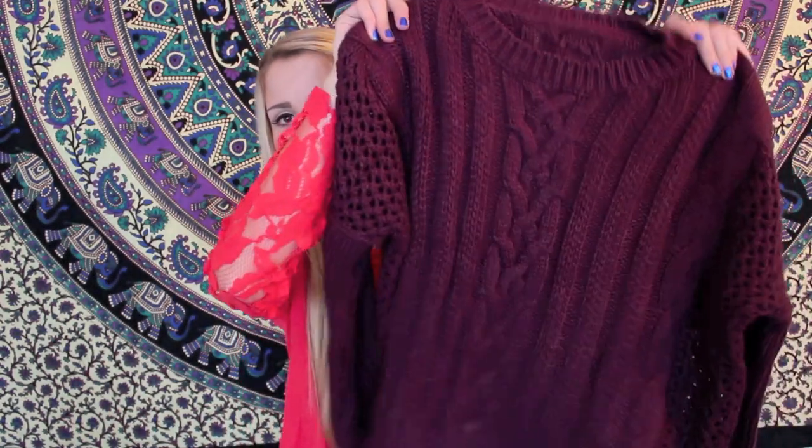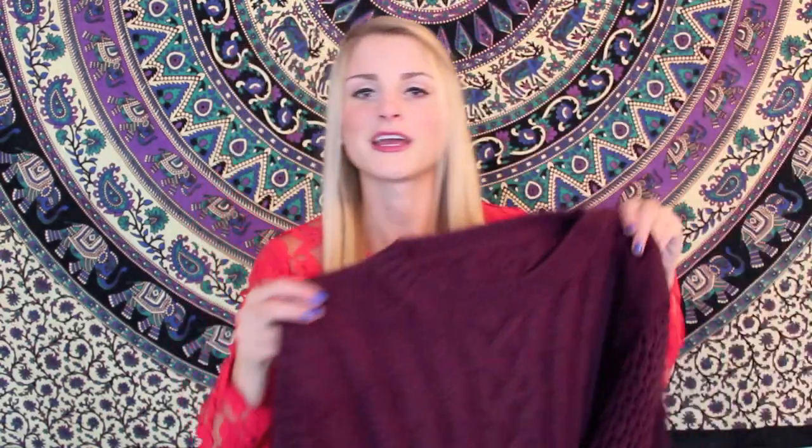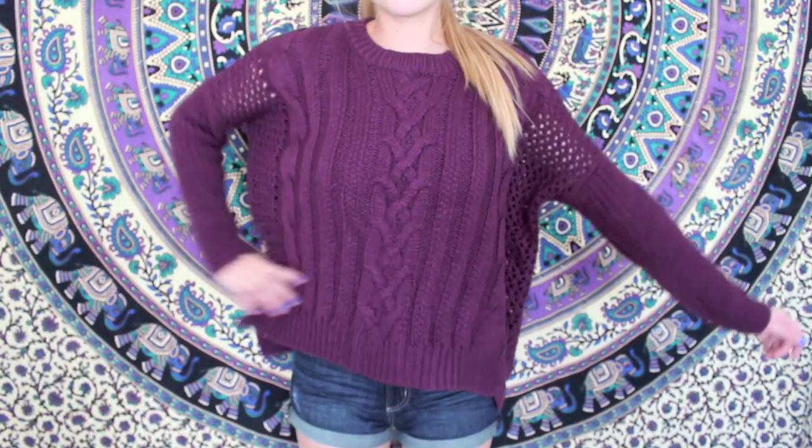Next I have some things from Romwe. First thing I got is this purple sweater because I love sweaters and honestly they're very practical where I live because it's freezing all the time. I got this purple one — it's almost like a maroon purple, on the edge of being maroon but I think it's more purple — and it's cable knit with these cute little hole-ish details and the sleeves. It's not very long but it's not cropped, just a normal length. Really cozy and I've already worn it.